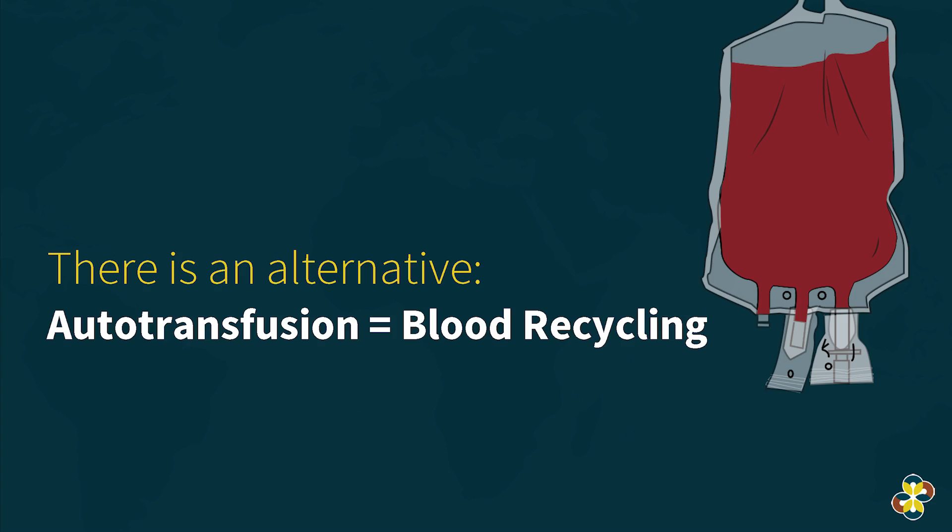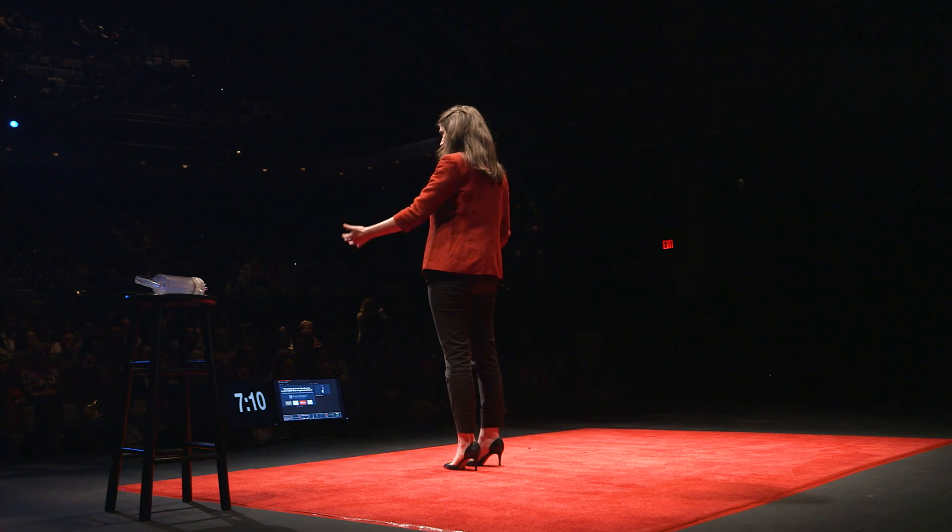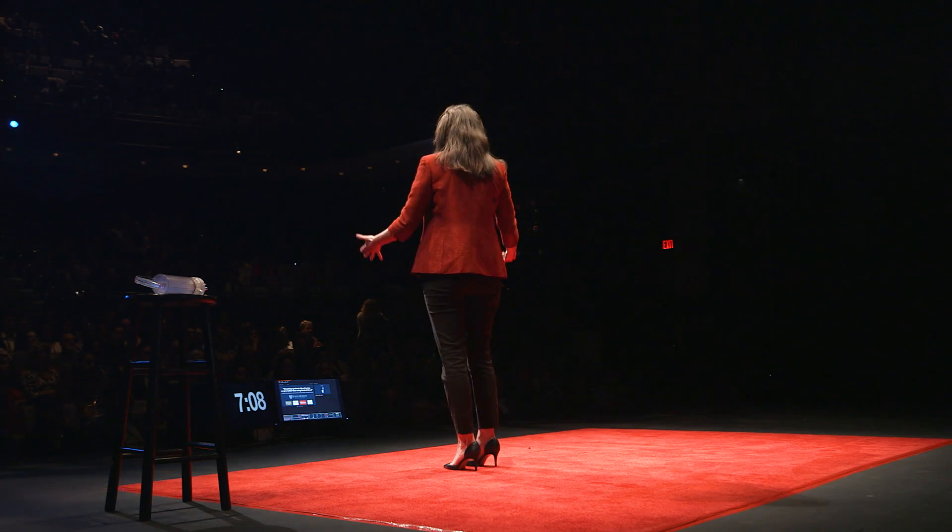In this process, Johns Hopkins University has actually been showing it is better than using donor blood, because your own blood is better. As donor blood sits on the shelf, it loses its ability to transport oxygen and nutrients. And there's also a risk of disease transfer and a risk of rejection.